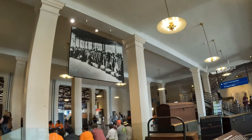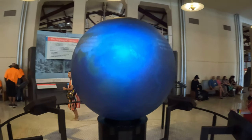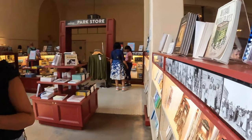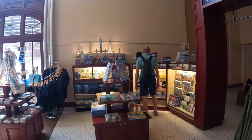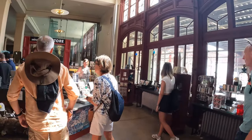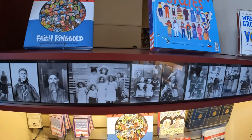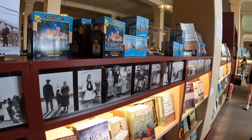Most of the immigrants are living in the world. This is a park store, which is located in the museum. I am so proud to be here. The record book is the result of the record book.